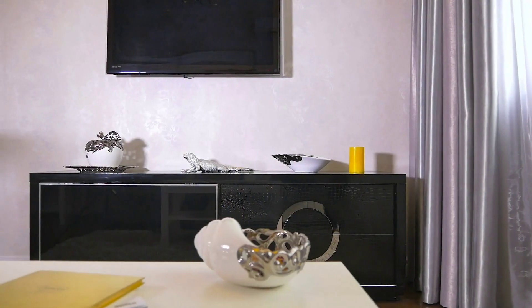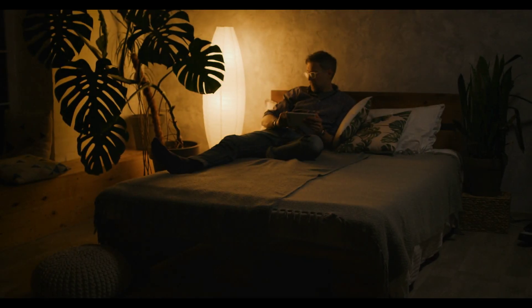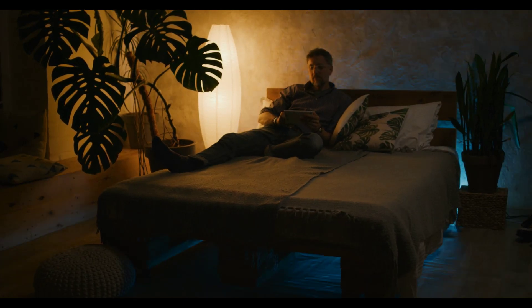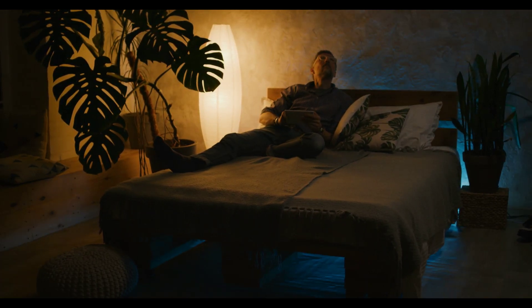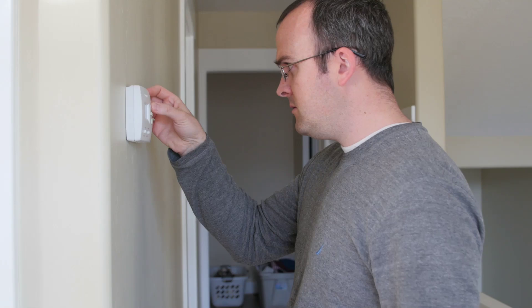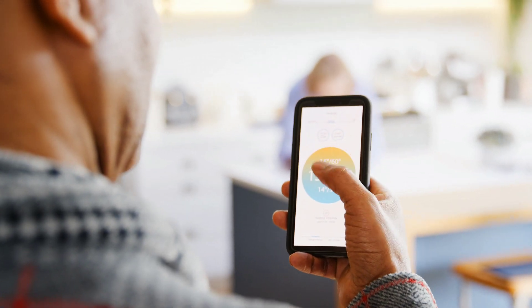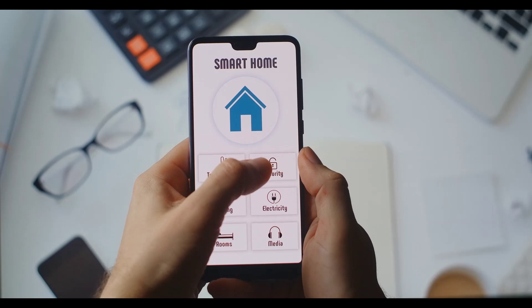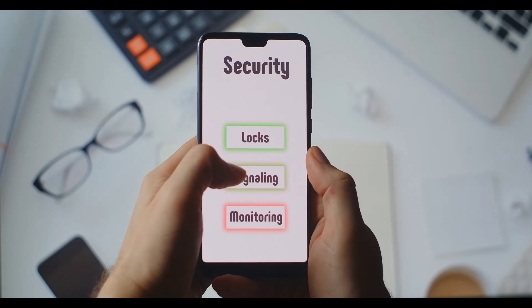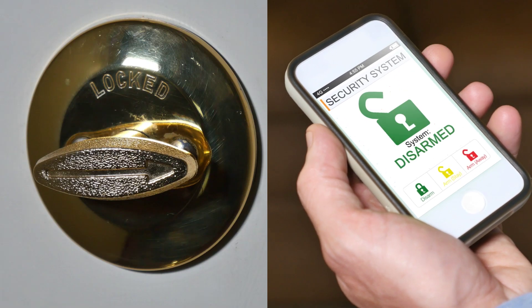Let's delve deeper into some key areas where home automation shines. Smart lighting: imagine waking up to gentle light or having your porch lights turn on automatically at dusk. Smart lighting offers convenience, security, and even creates a more inviting atmosphere. Smart climate control: who wants to come home to a freezing house in winter? Smart thermostats allow you to preset comfortable temperatures, adjust them remotely, and even integrate with weather forecasts for optimal efficiency. Home security: home automation takes security to a whole new level — monitor your home with smart cameras, receive instant alerts, and control smart locks remotely for ultimate peace of mind.